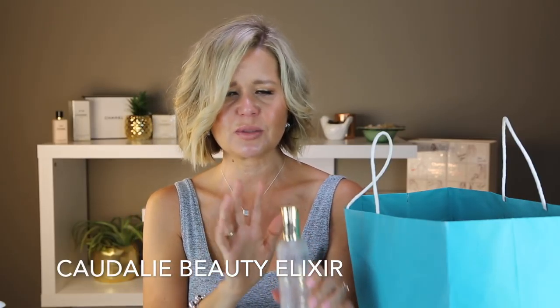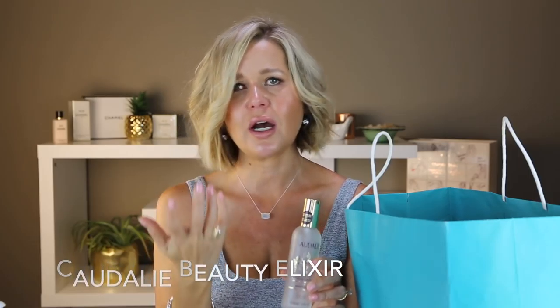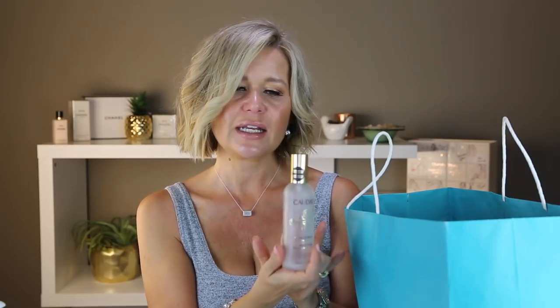This is another expensive one — the Caudalie elixir. I've gone through quite a few bottles. It's a mist you can use to refresh your makeup or hydrate during the day. Personally I use it after I cleanse and tone, then spray it before my exfoliant. I haven't repurchased because it's so expensive and I don't think I really need it — it's just a luxury step, not integral to my routine. I have a rose one from a beauty subscription box that I'm using for now.